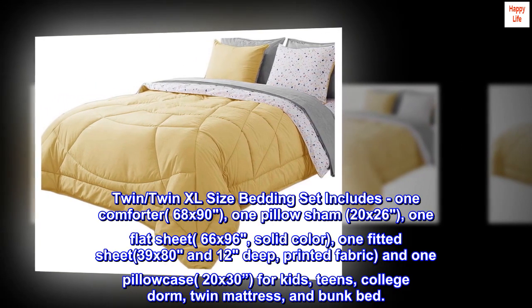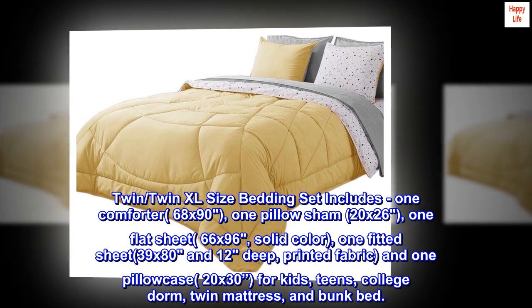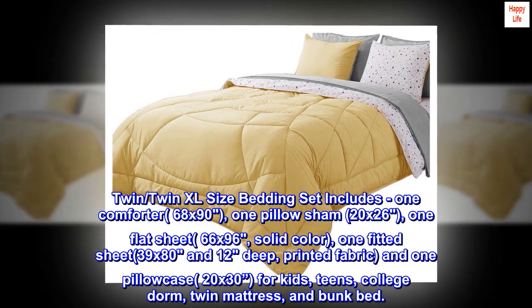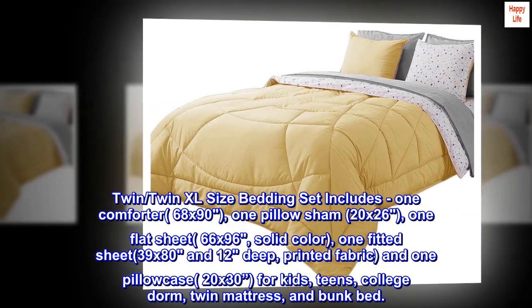Twin, twin XL size bedding set includes one comforter, 68 by 90; one pillow sham, 20 by 26; one flat sheet, 66 by 96; solid color; one fitted sheet, 39 by 80 and 12 deep.